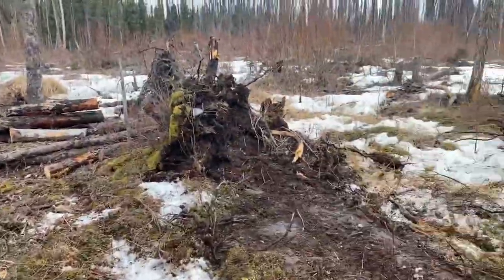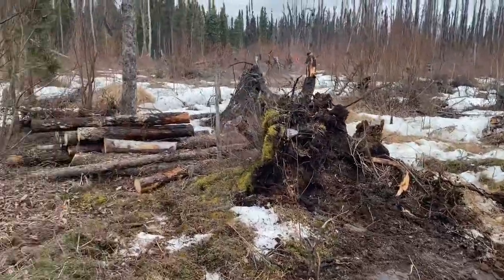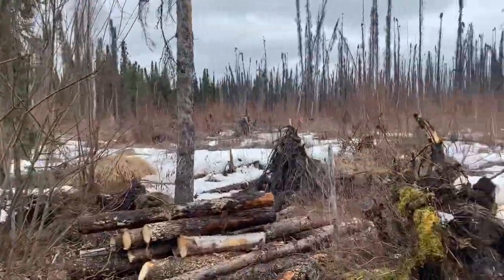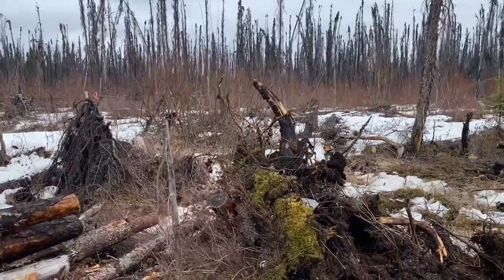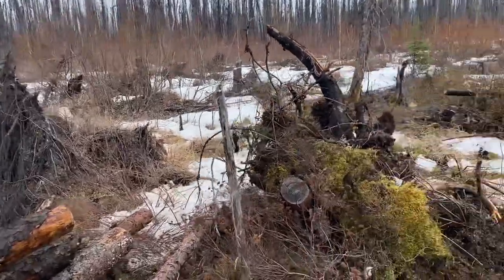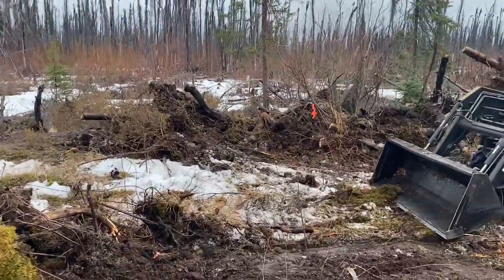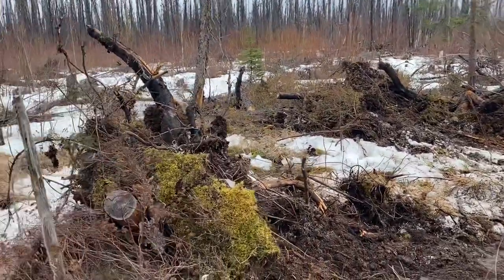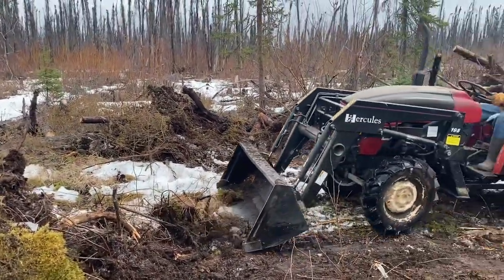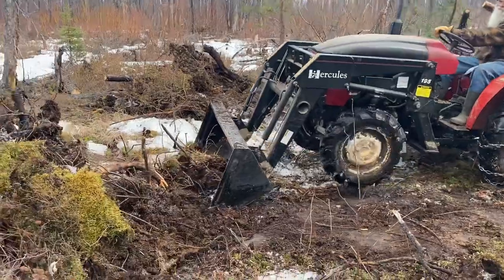I'm definitely impressed with what the tractor has done. I didn't think it would do any of this — getting these stumps out of here. I thought we would have to rent an excavator. As you can see, just all kinds of trees have been toppled over, but the tractor seems to be doing very good.